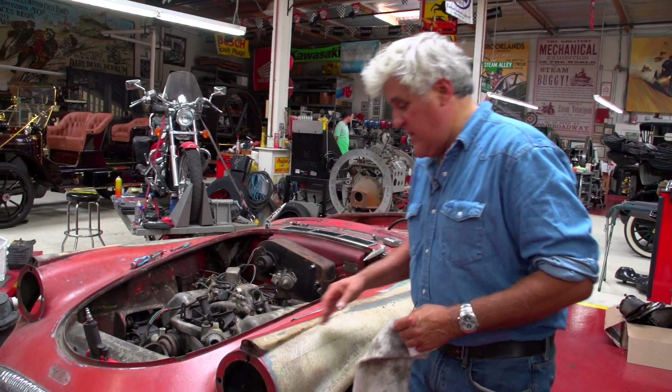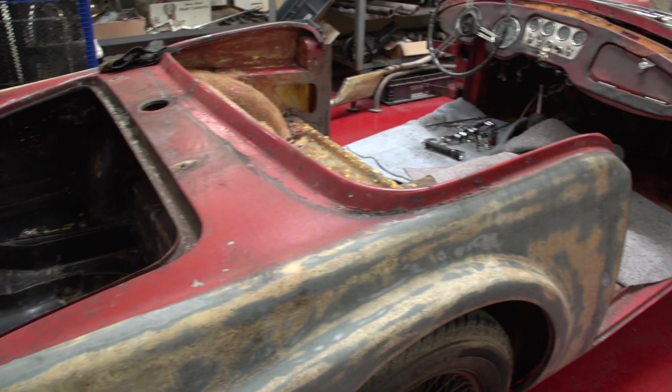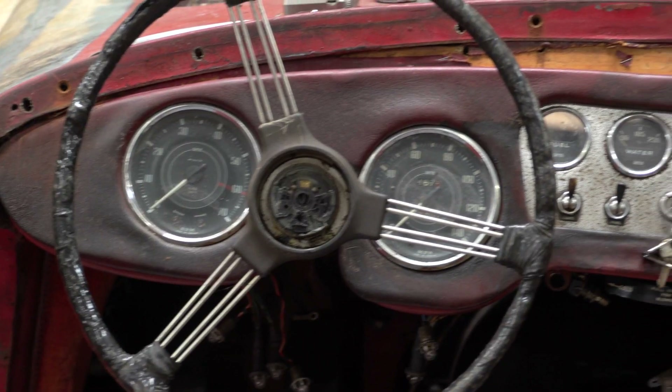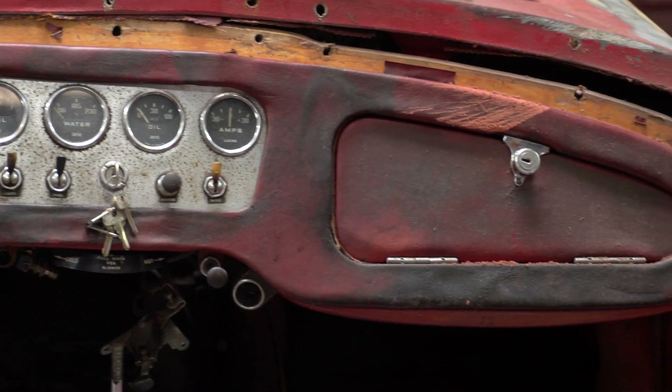But I found this in upstate New York. This is a Daimler Dart, or an SP250 as it's called here. They couldn't call it the Dart in America because Dodge owned that name. Very unusual English sports car.